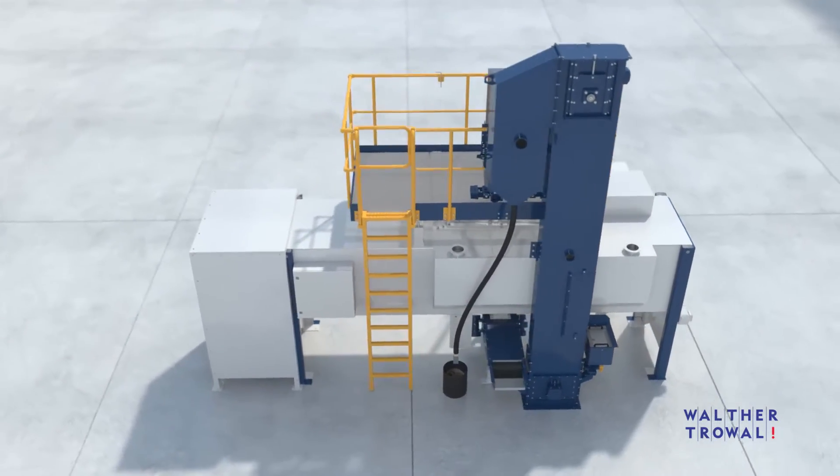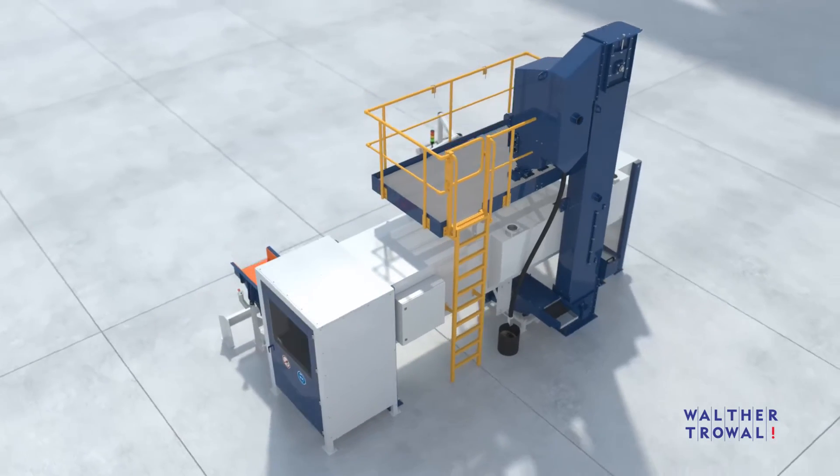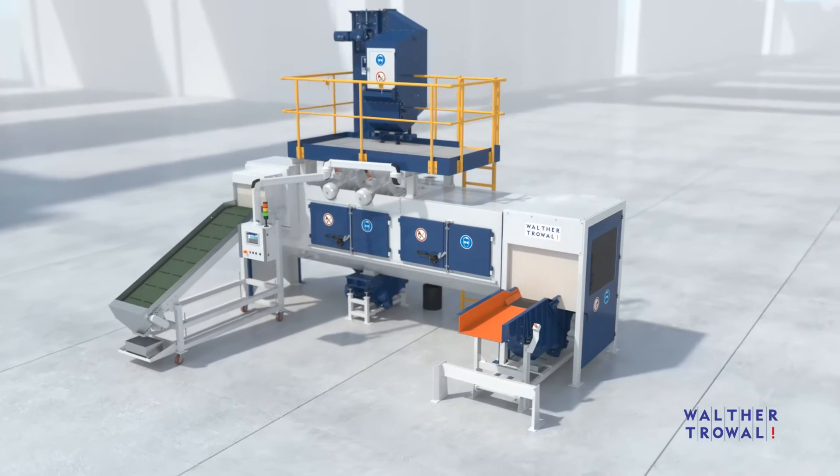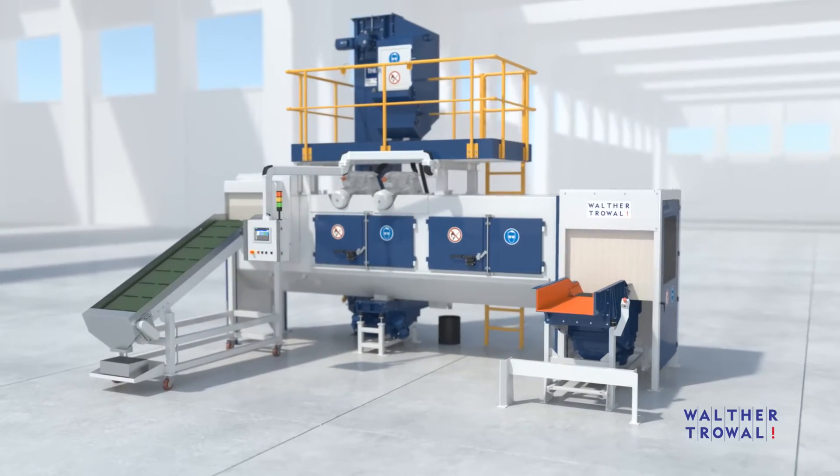THM shot blast machines do not require a foundation pit. All operating parameters are variable and their different values can be easily entered with a sophisticated touch panel.